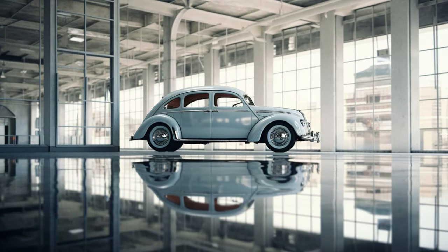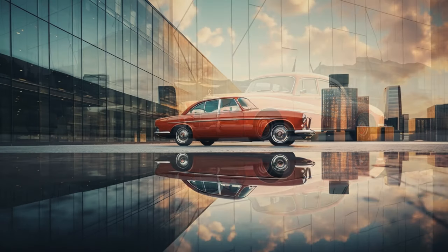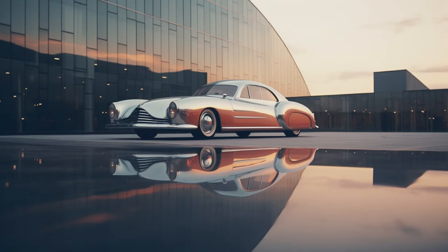So, whether you're a car enthusiast appreciating the blend of aesthetics and engineering, or simply someone who finds inspiration in the harmony of art and technology, these AI-generated images of the beautiful car in front of a mirrored building will leave you with a smile and a renewed sense of wonder.